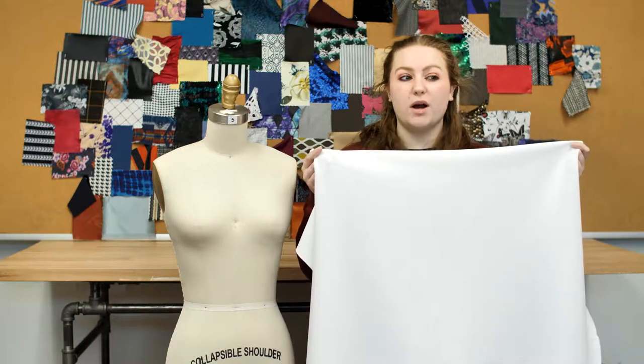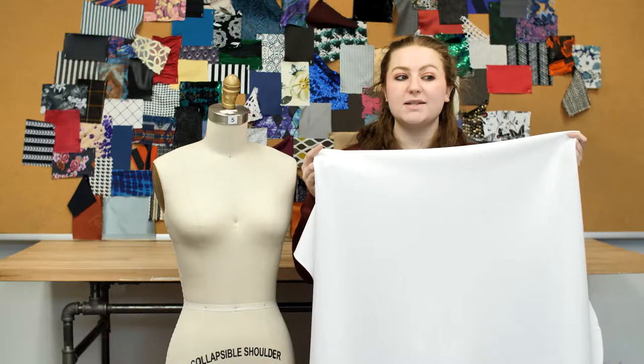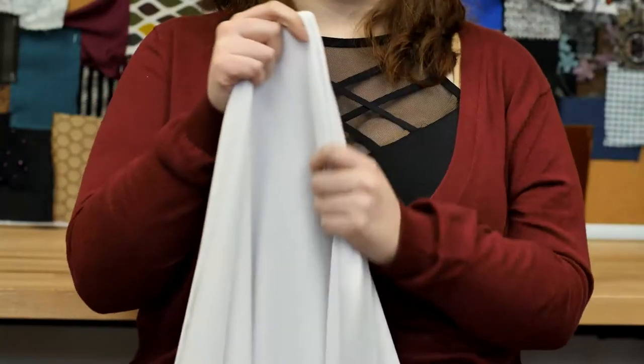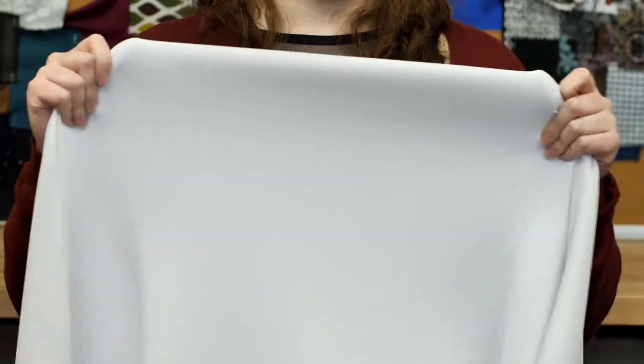It's product number 312414, Mood's White Stretch Scuba Double Knit with wicking capabilities. This product is of medium weight with a 45-inch width. It has a soft cool hand and ample stretch, and it's completely opaque.